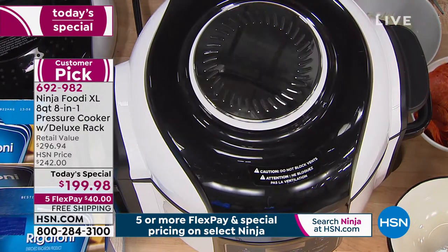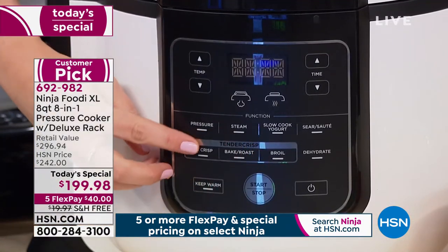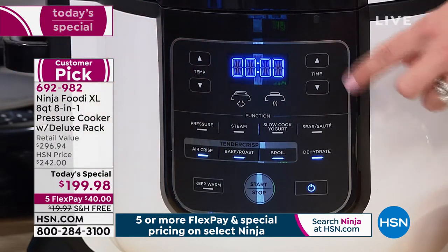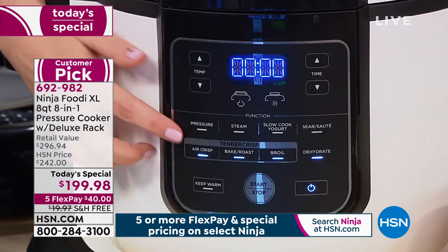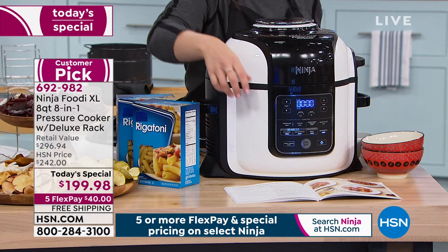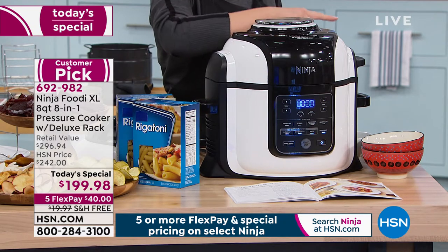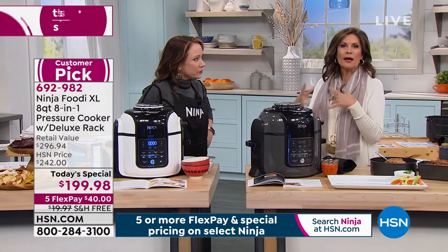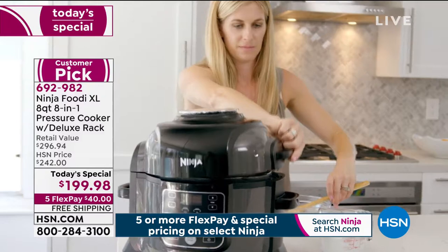I'm going to close the lid — I'm going to hit air crisp, select the temperature, move this to 350, then set the time to five minutes and hit start. In five minutes, it takes it from just a little bit of pasta with some sauce into a true dish — into a dish that you would expect to go to a restaurant and get.